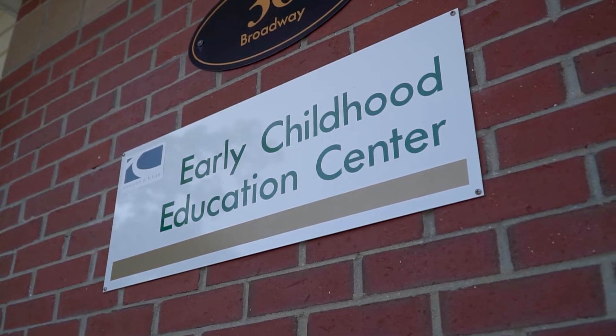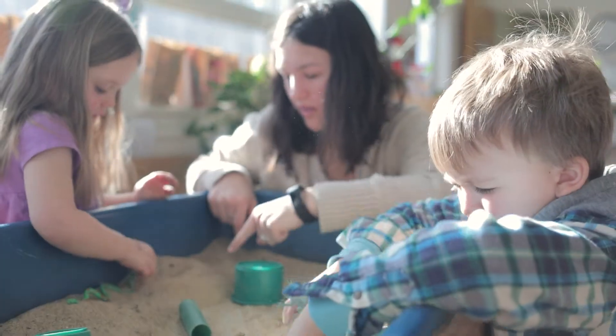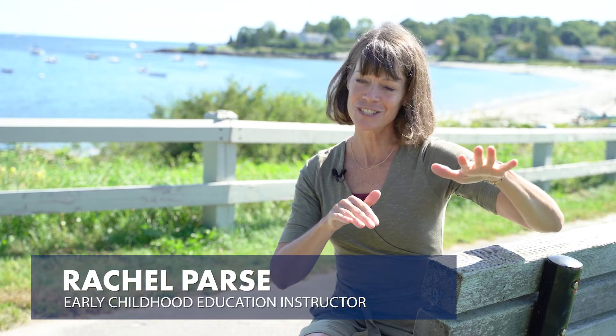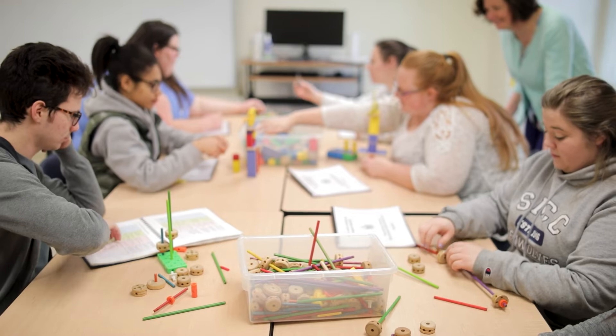One of the things that makes SMCC's ECE program so special is we have children right there in the building with us. Spring Point Children's Center is one side of our hall when you walk into our building. One side is the children and the other side are two college-level classrooms, so we often go back and forth.